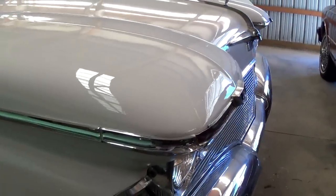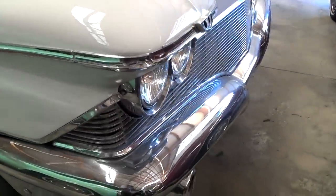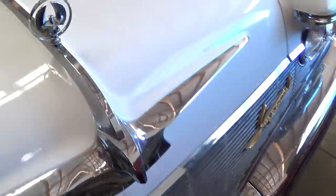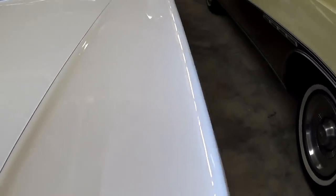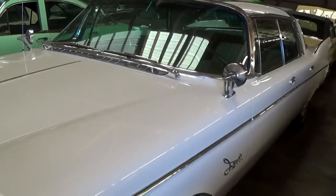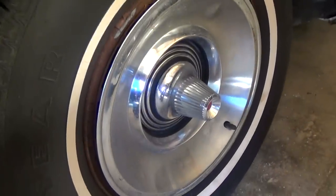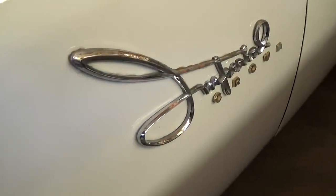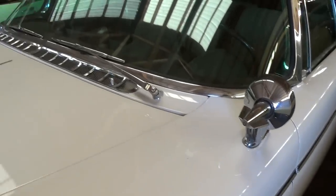Up front here, you can see how these fenders kind of jut out in front of the grille there. Pretty unique. Of course, a nice big chrome bumper, and a nice looking hood ornament as well. It definitely is a massive car. It is riding on steel wheels with caps and white walls. It has the Imperial Crown badge right here on the fenders, and it does have dual fender-mounted mirrors.